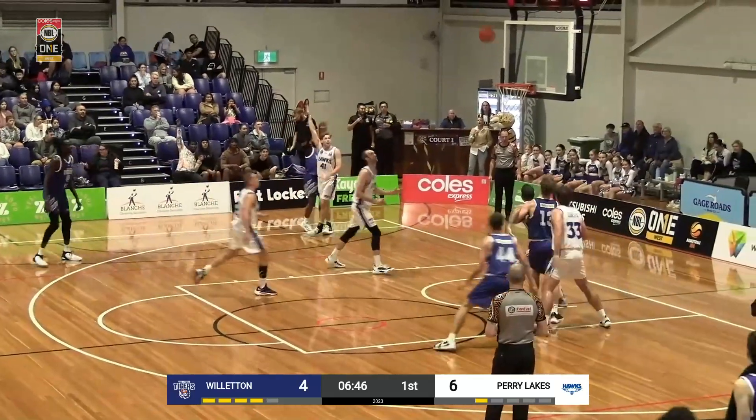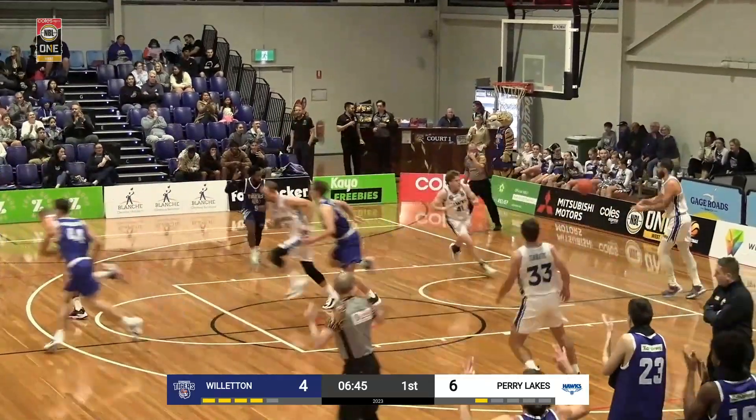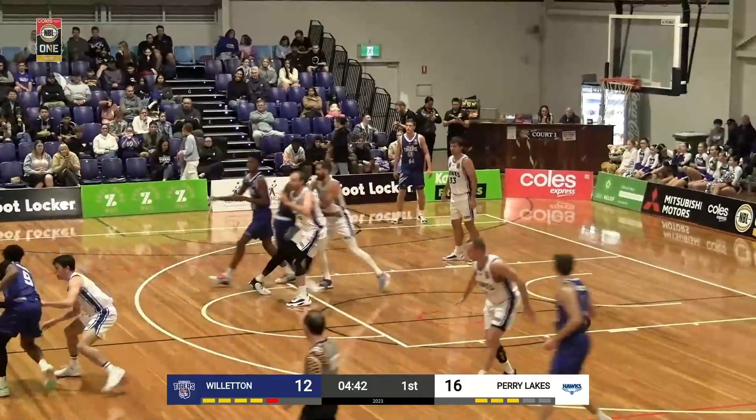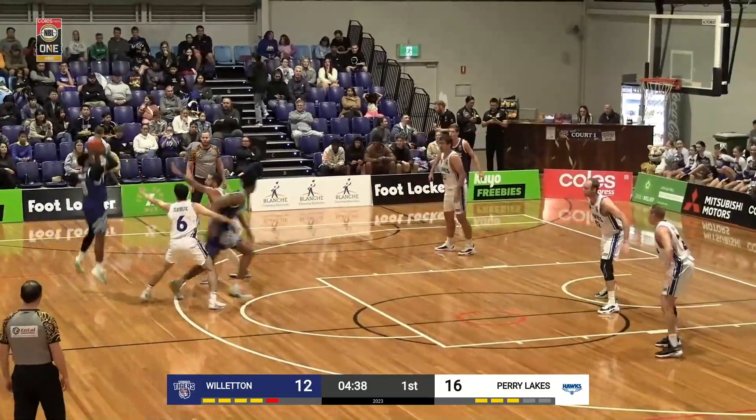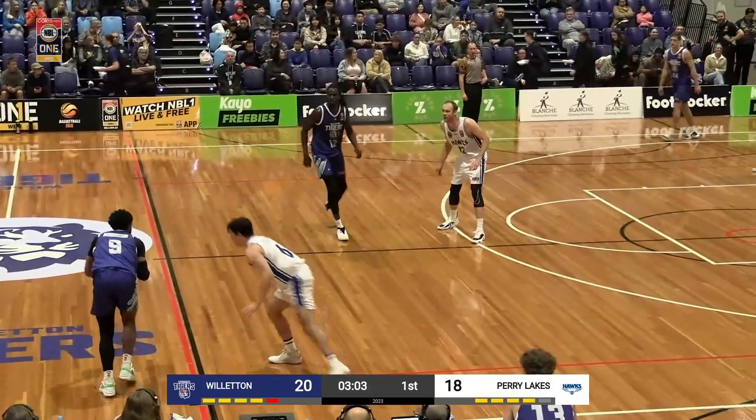Oh, great shot — fake, puts it up, shazam! That's going in. They have a way outside the three-point arc now. Down on Hoskins Jr., where does he go? Wait for the screen, gets the screen, shazam! And Darnell Hoskins...